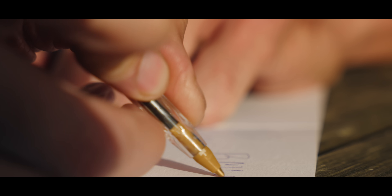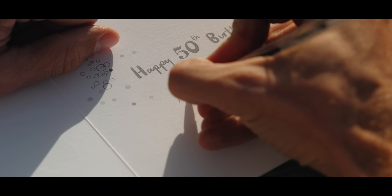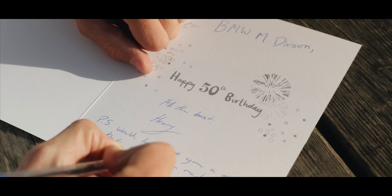Dear BMW M-Division. Happy 50th birthday. All the best, Henry. P.S. Would have got you a gift, but I gather you've made yourself one.